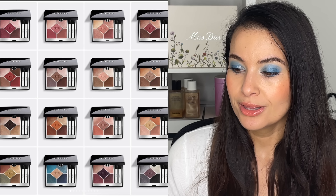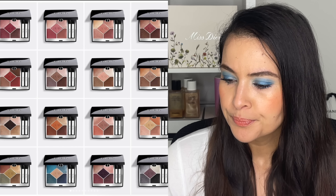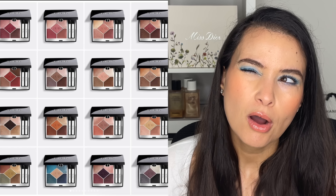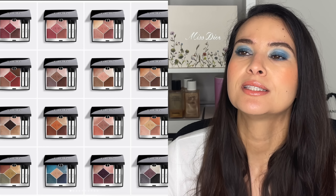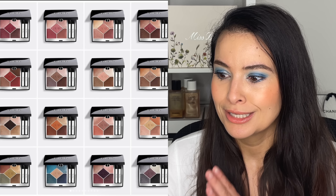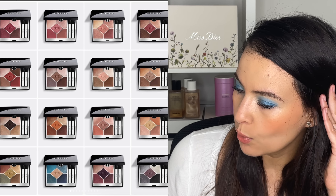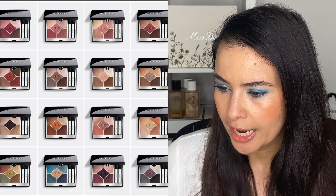First and foremost, we have a new eyeshadow formulation. We've touched on this before and we have some more information now. This is live on the Dior Beauty USA site. If you look at the Canadian website, not all but a lot of the eyeshadows are listed as temporarily unavailable, which means we're getting the new formula as well. So we do have some new quints here — these are five shadows.